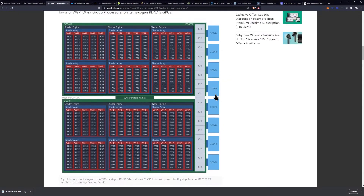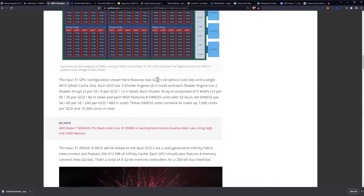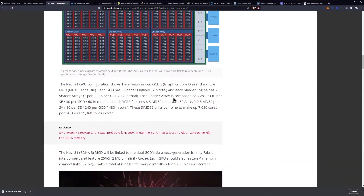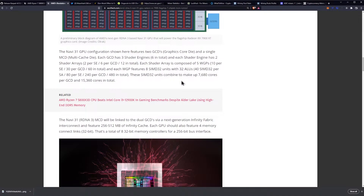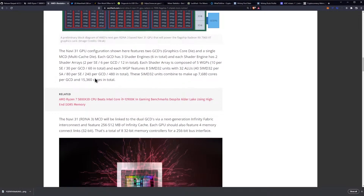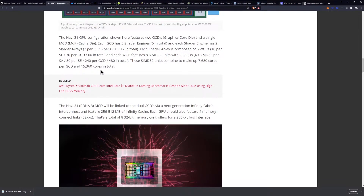The memory is split up between the sets. The Navi 31 GPU configuration features two GCDs and a single MCD. Each GCD has three shader engines — six in total — and each shader engine has two shader arrays. Each shader array is composed of five WGPs, and each WGP features eight SIMD32 units with 32 ALUs. These SIMD32 units combine to make up 7,680 cores per GCD and 15,360 cores in total.